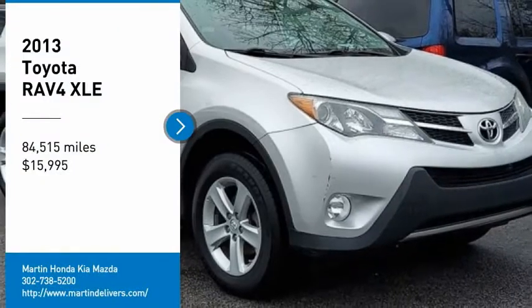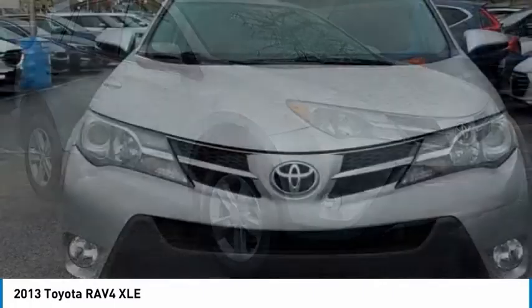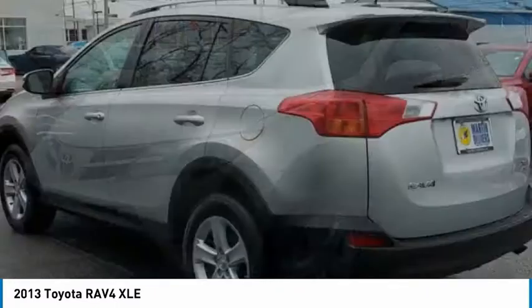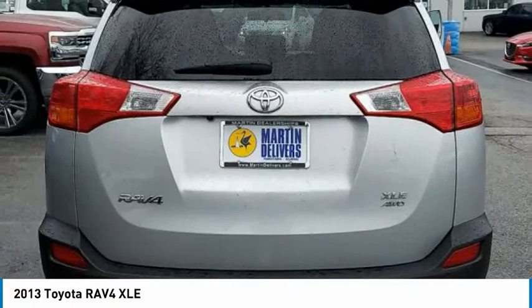Looking for the right vehicle? Check out the 2013 RAV4. The RAV4 is one of the most fuel efficient SUVs in its class. Versatile and efficient, RAV4 mixes the comfort and drivability of a sedan with the benefits of an SUV.